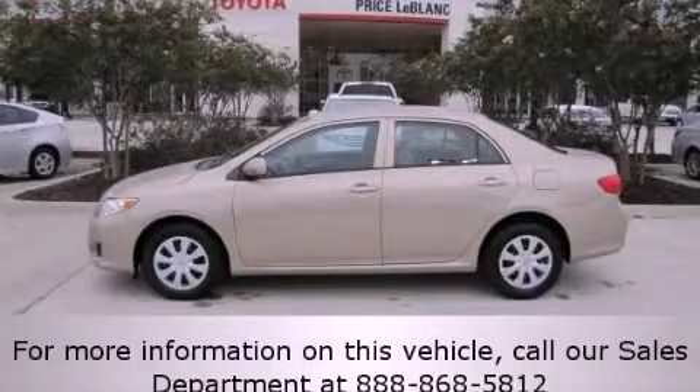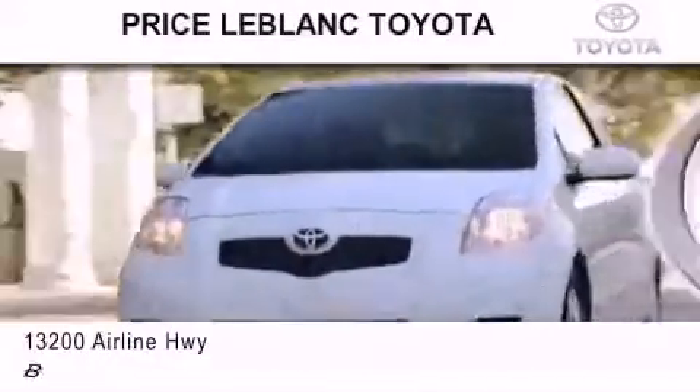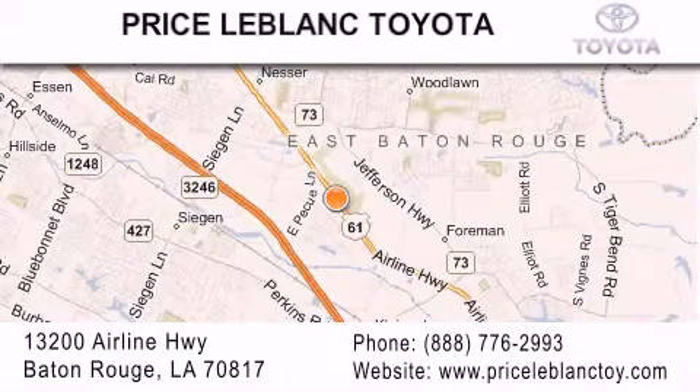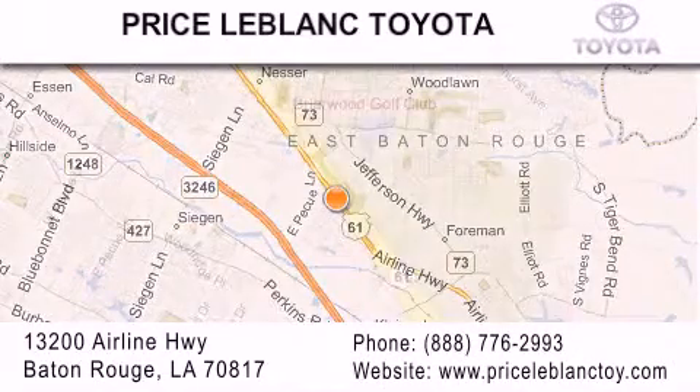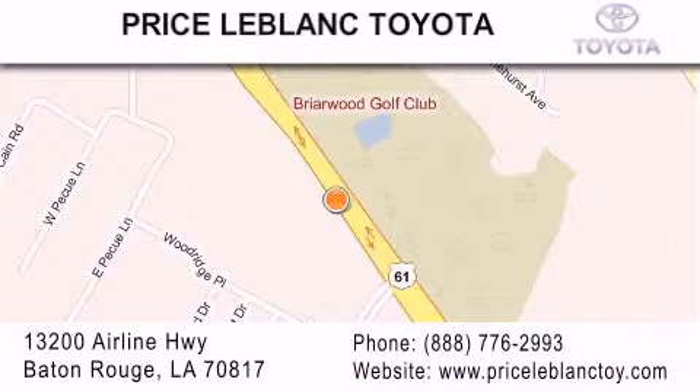Please call us today for more information on this great vehicle. Thank you for shopping at Price LeBlanc Toyota Scion, conveniently located at 13200 Airline Highway in Baton Rouge. Please contact our internet department at 888-776-2993 for special internet-only pricing. Come by and see us today, darling!